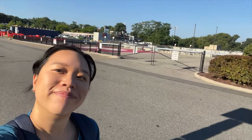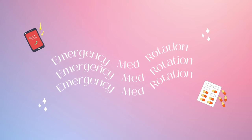Hi everyone, welcome back to my channel. My name is Brittany. I am currently a clinical year PA student going on rotations, and today's video is going to be a summary of my emergency medicine rotation. I'm going to go through basically all the things that you would want to know and any tips and advice on what to do for your emergency rotation.